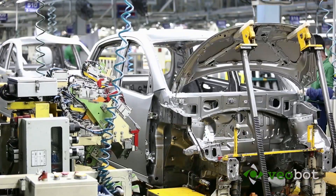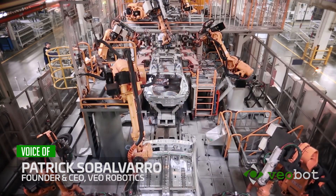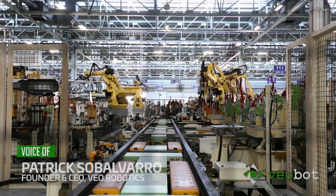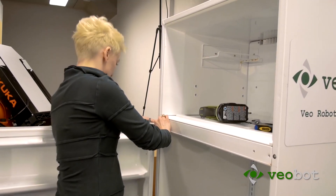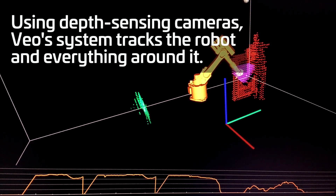Today's industrial robots are completely unaware of what's going on around them. So for safety, people can't be in the same process step as high-performance robots. Manufacturing steps are either fully automated or fully manual. At Veil Robotics, we're breaking this false dichotomy.